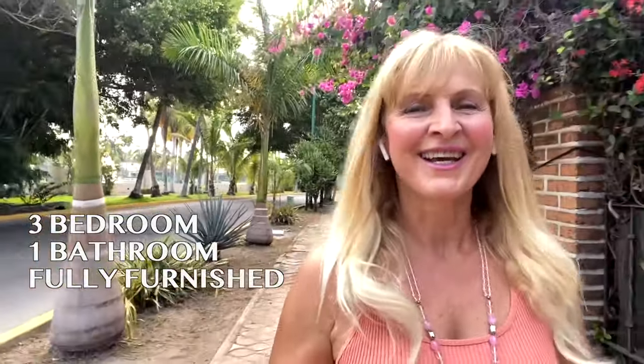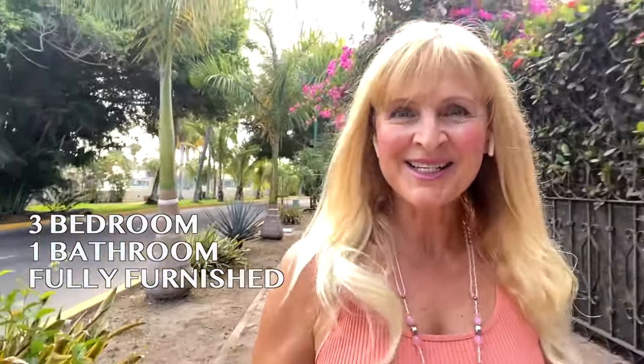In today's video I'm showing you an incredible deal located in a complex with 24-hour security, close to shopping and the beach. It's a three bedroom, one bathroom unit, fully furnished, and the monthly price is 500 US dollars. Let's go see it!